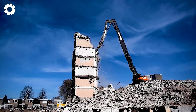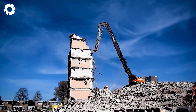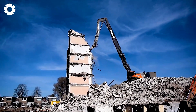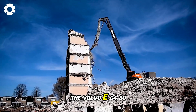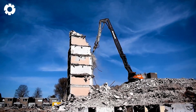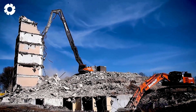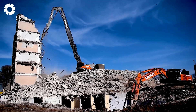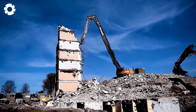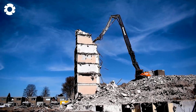Have you ever seen such a powerful demolition machine? The Volvo EC480E HR, with its versatile boom and powerful engine, is a valuable tool in the demolition industry. The machine not only boasts exceptional strength, but also offers flexible operation, efficiently meeting all job requirements.